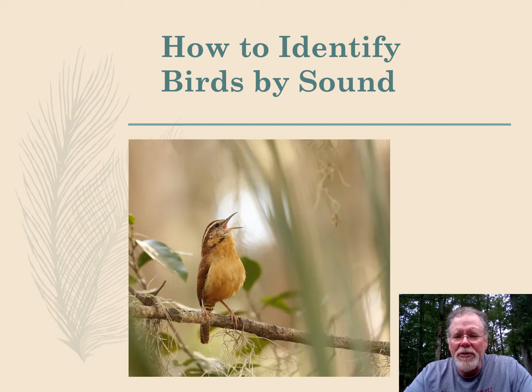Hi, everybody. It's Mr. Beard, and I'm coming to you from wild, wonderful West Virginia. And today I want to talk to you about how to identify birds by sound.